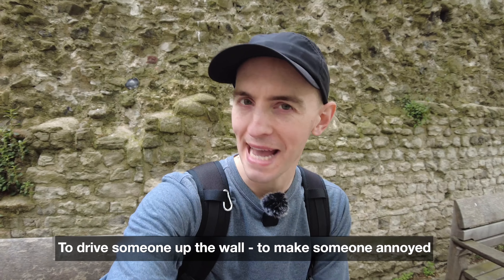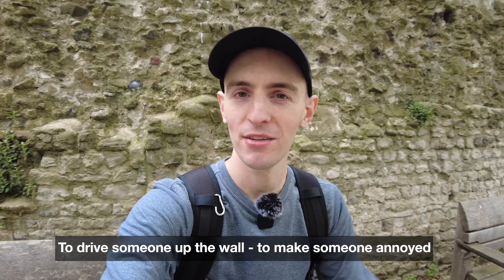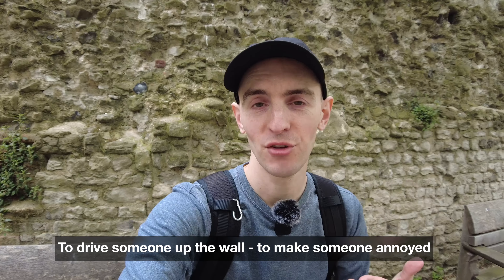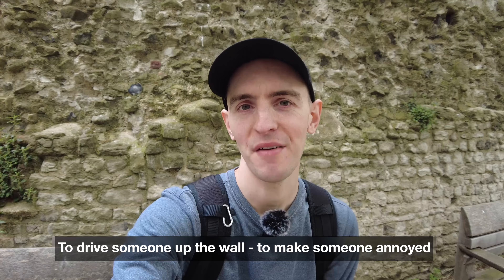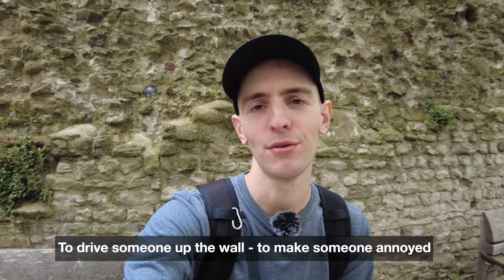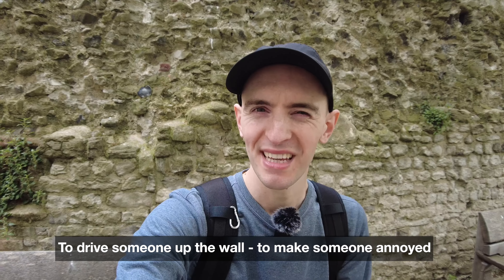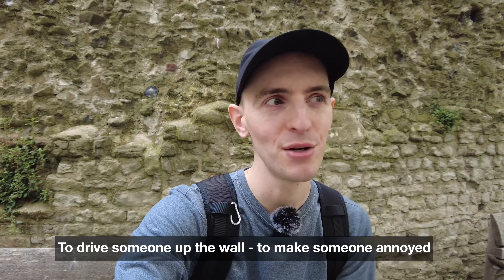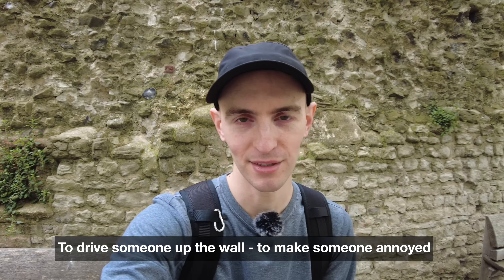One thing that really drives me up the wall — and this just happened a minute ago — is people who do not get out of your way on the street. There's a group of three or four people walking towards you and they're not giving you any room on the path, so you have to walk into them or step onto the road to get around them. That honestly does drive me up the wall. It happens quite a lot in London — but not this wall, not this one.